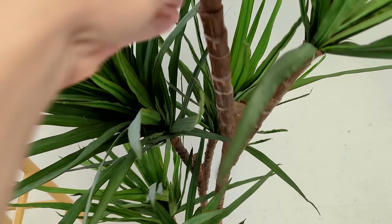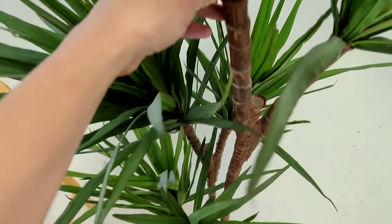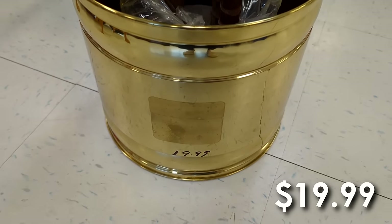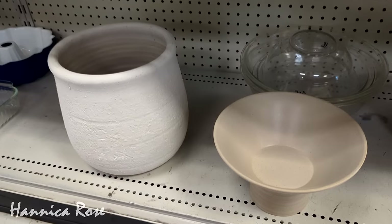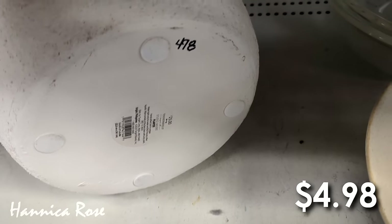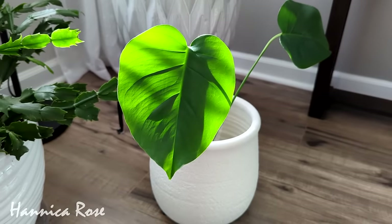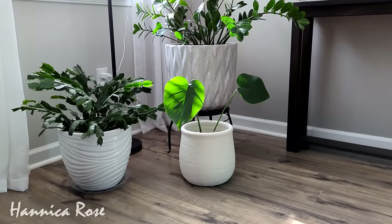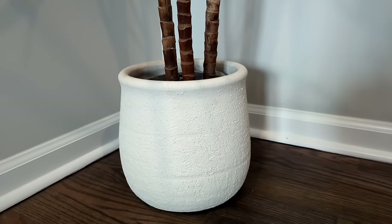We're starting today's video off with a recent find, which is this faux plant right here. When I bought it, it came in this beautiful brass planter and it was $19.99 for everything. A few months ago I also thrifted this textured white planter for only $4.98, and I was so glad I didn't plant anything permanent in it. I just put one of my monstera cuttings rooting in a jar of water down inside of the pot, so when I got the faux tree I switched out the brass planter for the white one.